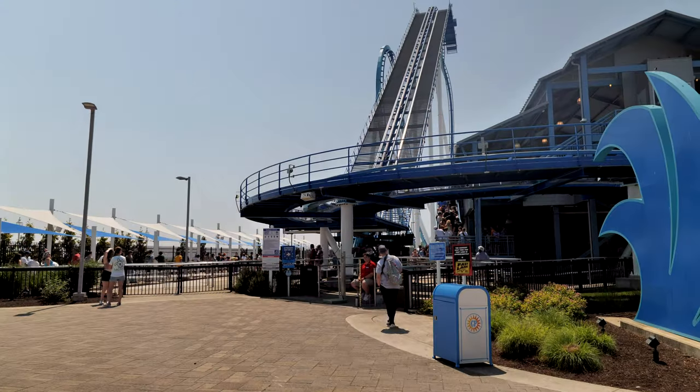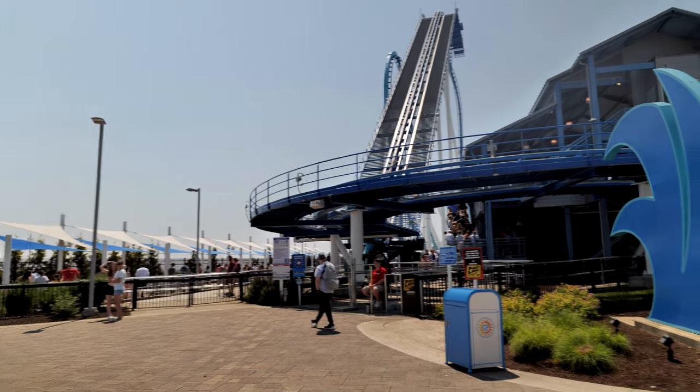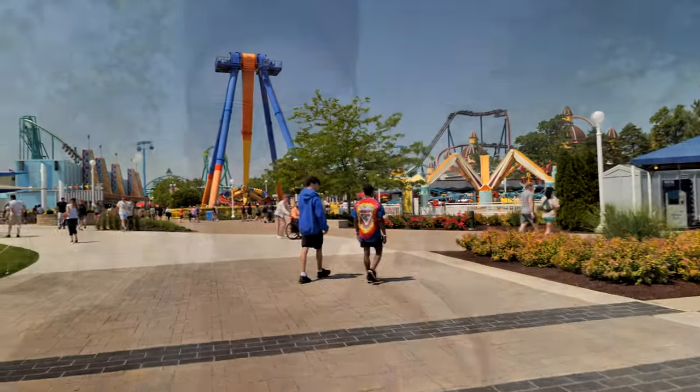Right after I was getting out of the exit and starting to walk, there was an announcement that the ride was down. The engineer was walking up the exit — just like in Roller Coaster Tycoon. And yeah, I was literally walking up to GateKeeper when they made the announcement saying the ride was down. So I'm walking back towards Magnum XL-200.